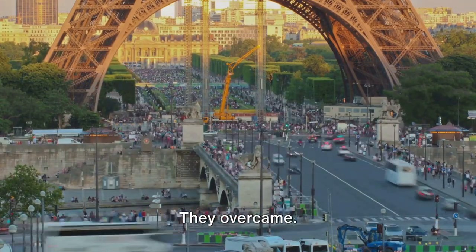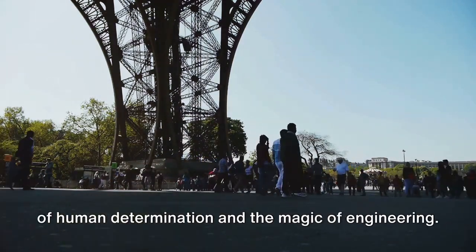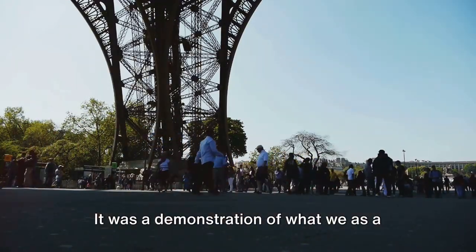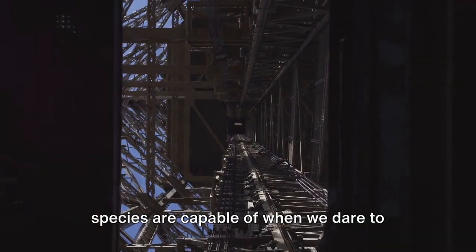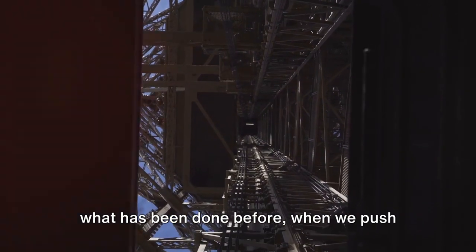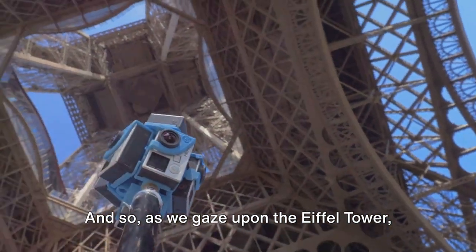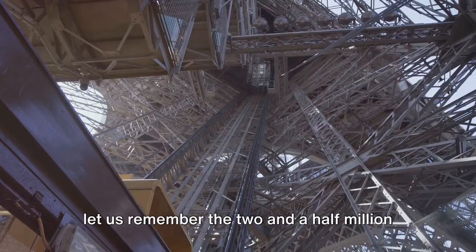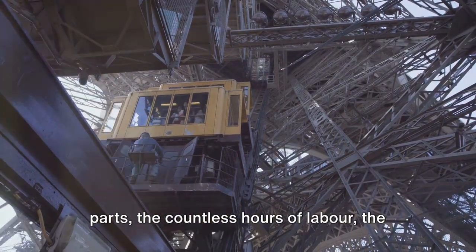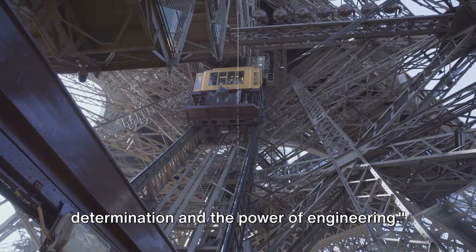Yet they persevered. They overcame. They created a marvel that would stand the test of time, a testament to the power of human determination and the magic of engineering. The assembly of the Eiffel Tower wasn't just a construction project — it was a demonstration of what we as a species are capable of when we dare to dream, when we refuse to be limited by what has been done before, when we push the boundaries of what is possible. As we gaze upon the Eiffel Tower, let us remember the two and a half million rivets, the 18,000 individual parts, the countless hours of labor, and the unyielding spirit of innovation.